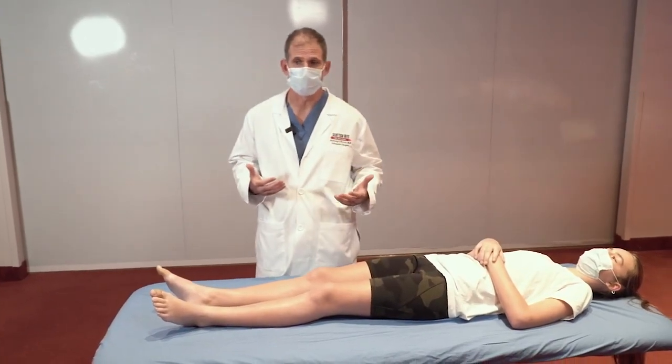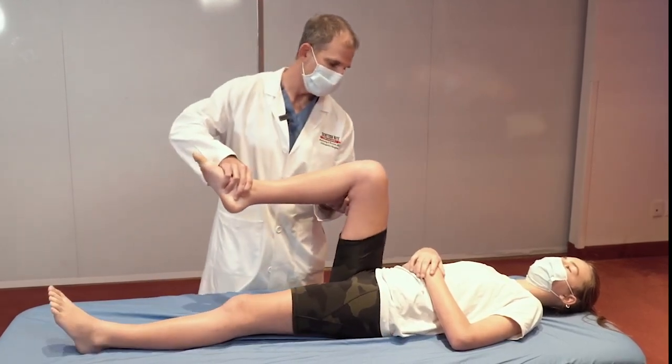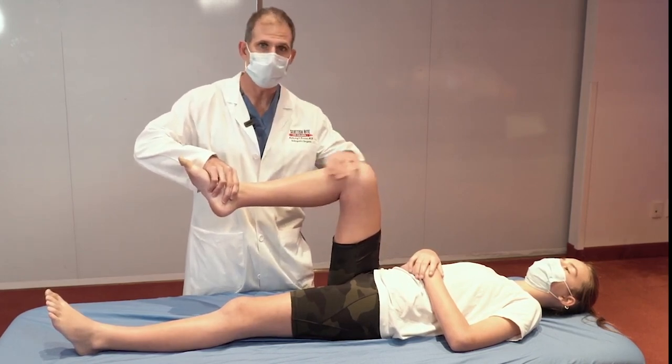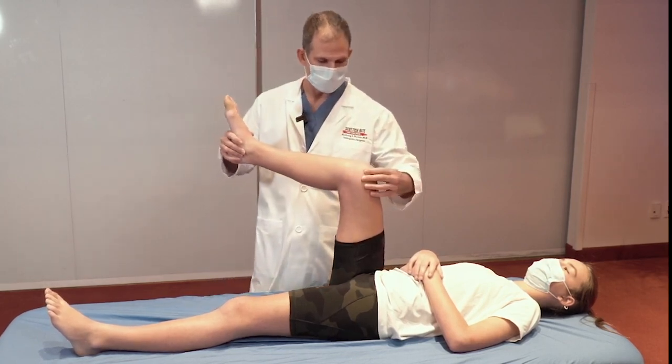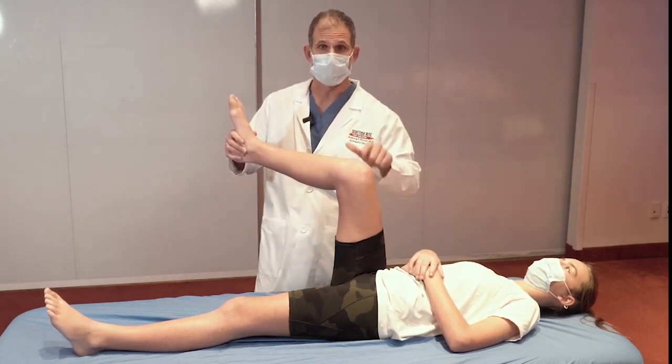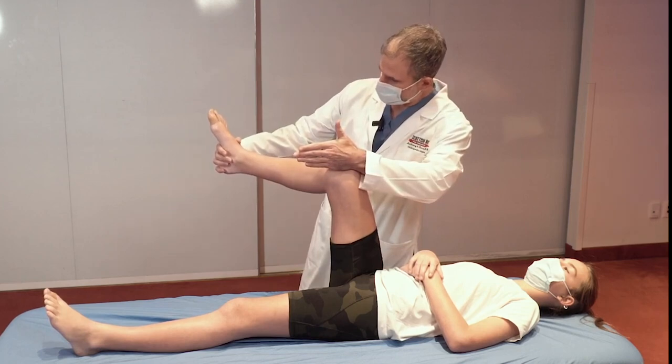In any child with a foot progression angle that seems to deviate from normal, it makes sense to understand if any component is coming from parts of the extremity more proximal to the foot. We typically start by assessing rotational profiles of the hip to see if there's any excessive internal or external rotation deformity contributing to how the foot rests against the ground. To assess hip range of motion, we bring the hip to 90 degrees of flexion, the knee to 90 degrees, hold the extremity at neutral, and then internally rotate the hip — which will externally rotate the leg in relationship to the thigh — and estimate the angle.